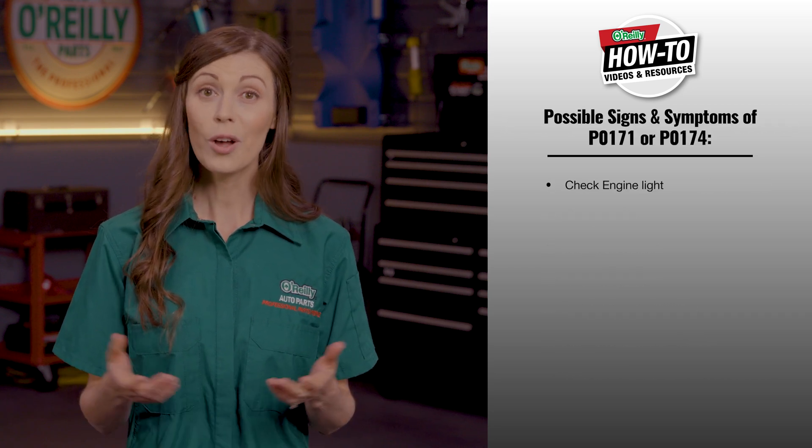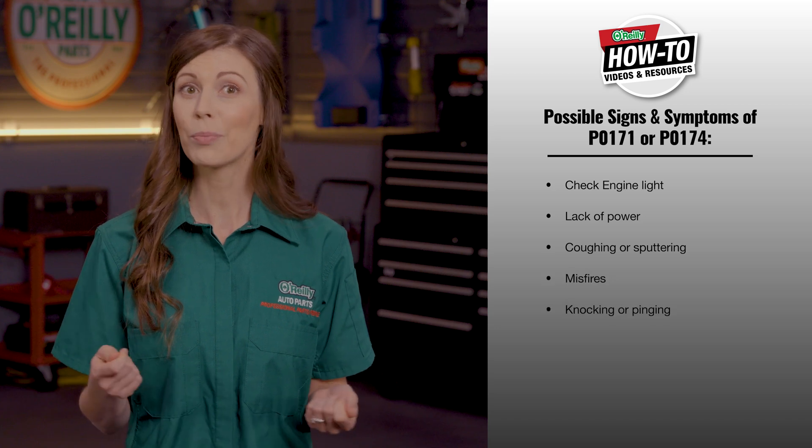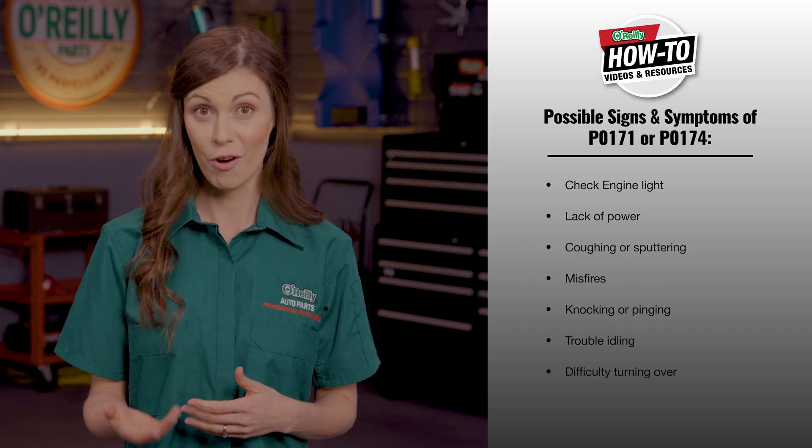Besides a check engine light, you may also notice a lack of power, coughing or sputtering, misfires, or knocking and pinging when accelerating. Your vehicle may have trouble idling or you could experience difficulty with your engine turning over. Unfortunately, this is a difficult problem to diagnose, and while replacing the oxygen sensor — also called an O2 sensor — may seem like an easy fix, it won't always solve the problem.